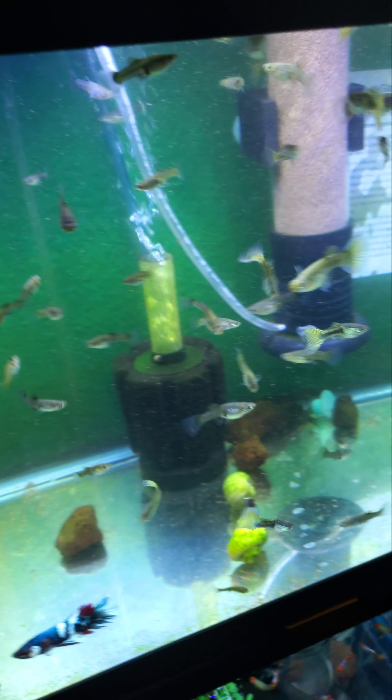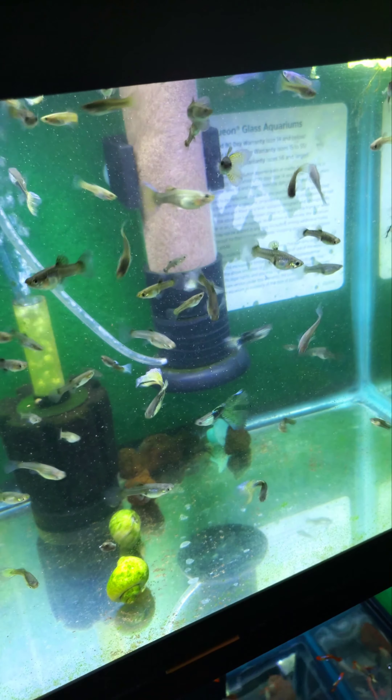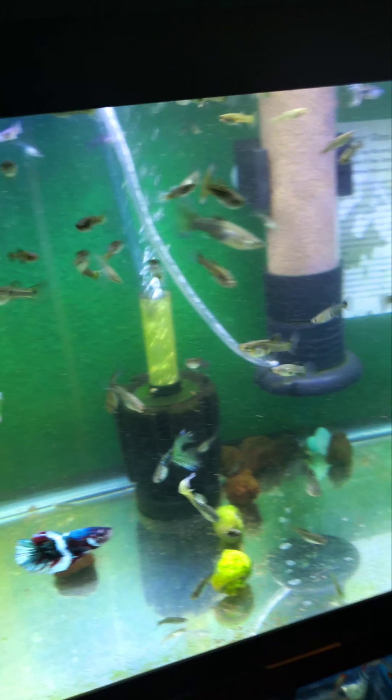Well, I just figured I'd give you a quick view. I got to finish — I'm just halfway through. I got tanks to keep going through and feeding. Appreciate you guys watching. Thanks.